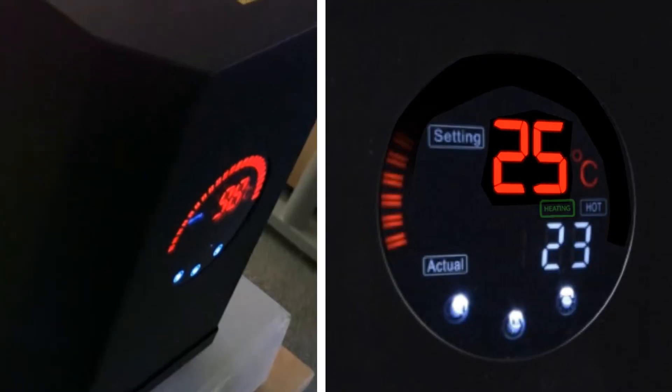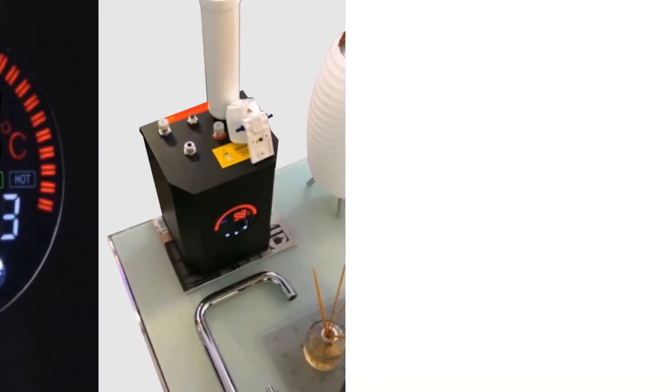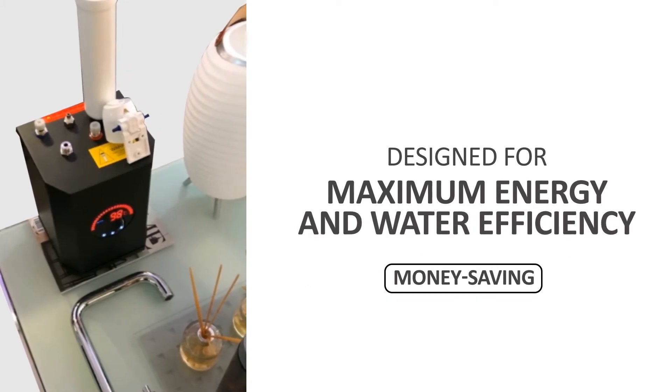Our products are designed to work with domestic and commercial hot water and heating sources, at or above one bar water pressure, and are engineered for maximum energy and water efficiency. That means versatility. And that means savings.